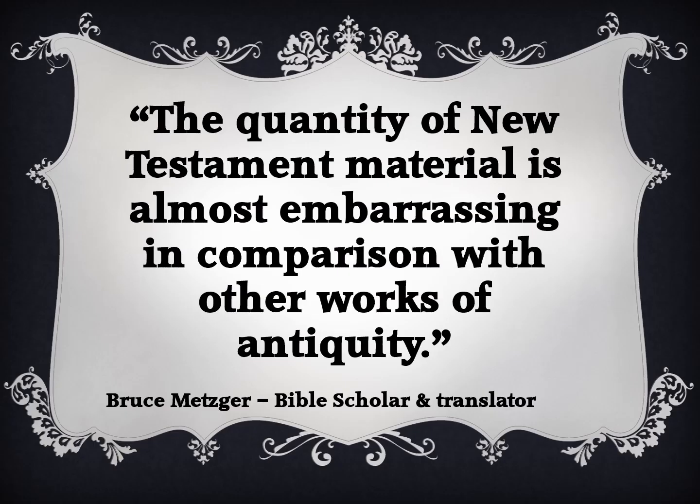Bruce Metzger, American Bible scholar, translator, and textual critic writes: "The quantity of New Testament material is almost embarrassing in comparison with other works of antiquity."